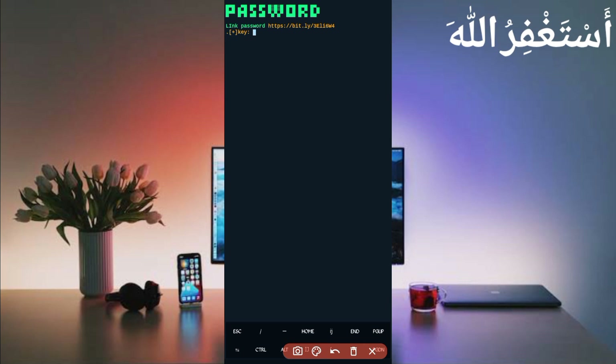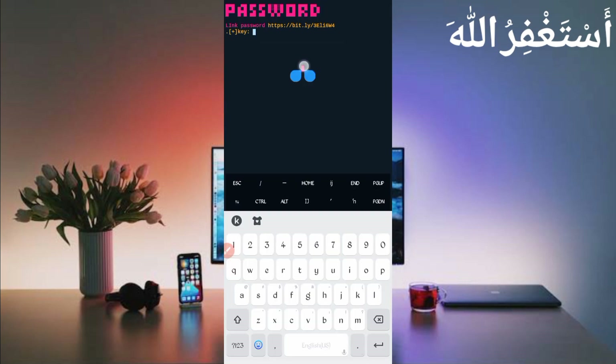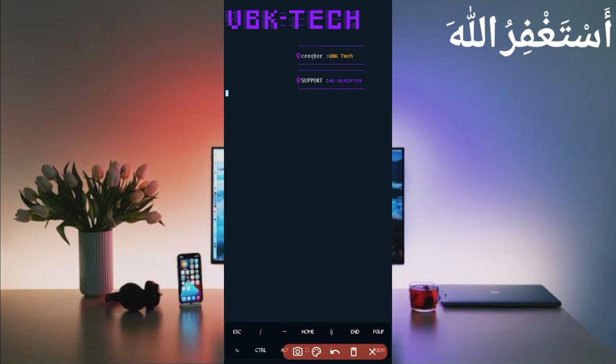Copy the password link, short it in your browser, get your password, copy it, and paste your password. Then press Enter. Again type 'php bot.php' and press Enter. Login successful — wait for account to connect.